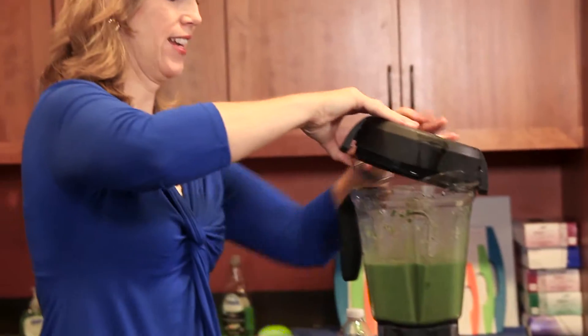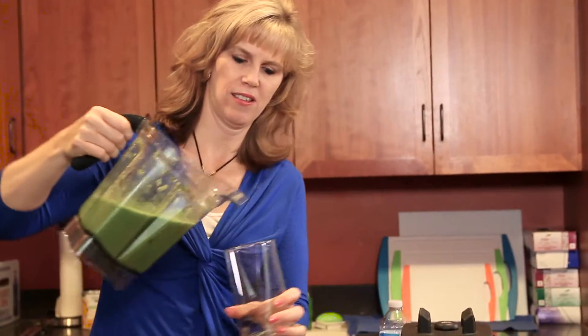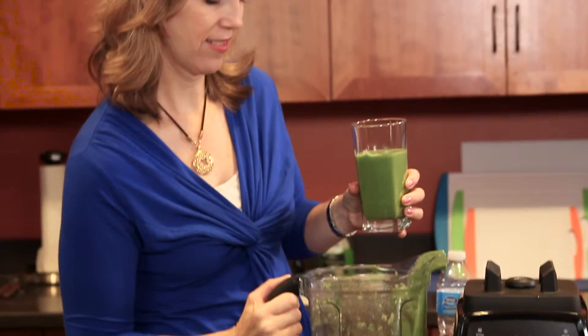All right, now comes the best part. Oh, yumbo! So good, and so good for you — you won't even know it's a green smoothie. If you love this recipe or you want other recipes, go to amyjtoday.com. Enjoy!